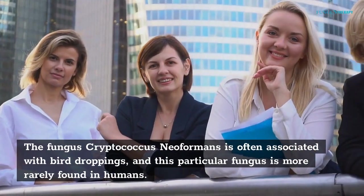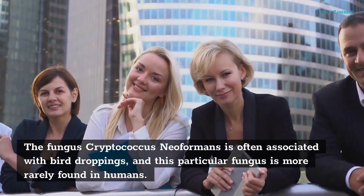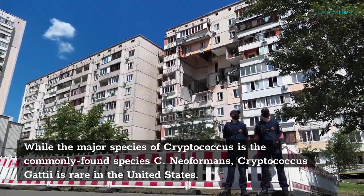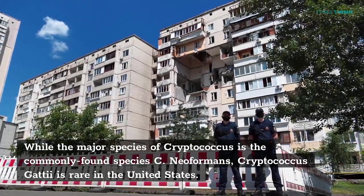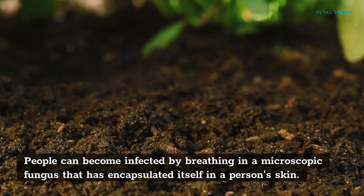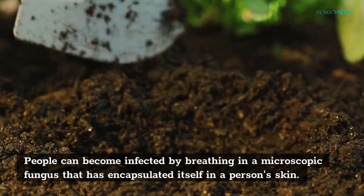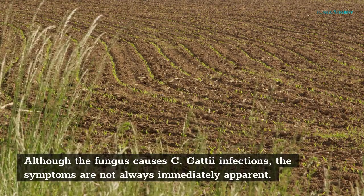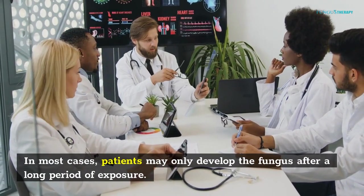The fungus Cryptococcus neoformans is often associated with bird droppings, and this particular fungus is more rarely found in humans. While the major species of Cryptococcus is the commonly found species C. neoformans, Cryptococcus gattii is rare in the United States. This fungus lives in soil and in certain trees. People can become infected by breathing in a microscopic fungus. Although the fungus causes C. gattii infections, the symptoms are not always immediately apparent. In most cases, patients may only develop the fungus after a long period of exposure.